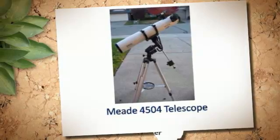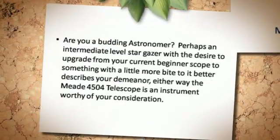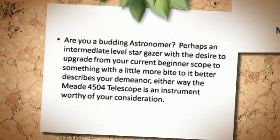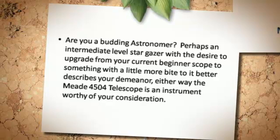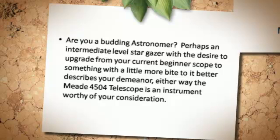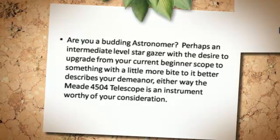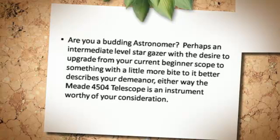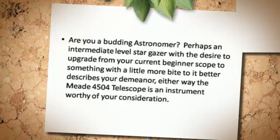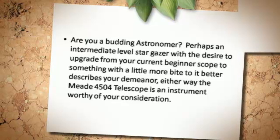Mead 4500 Fort Telescope. Are you a budding astronomer? Perhaps an intermediate level stargazer, with the desire to upgrade from your current beginner scope to something with a little more bite to it? Either way, the Mead 4500 Fort Telescope is an instrument worthy of your consideration.